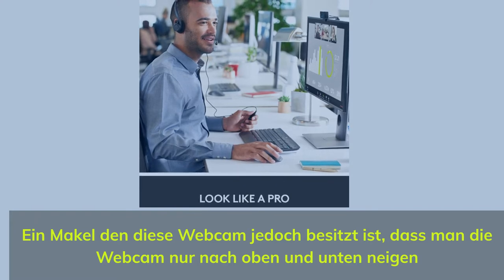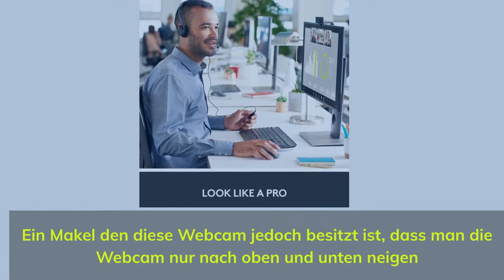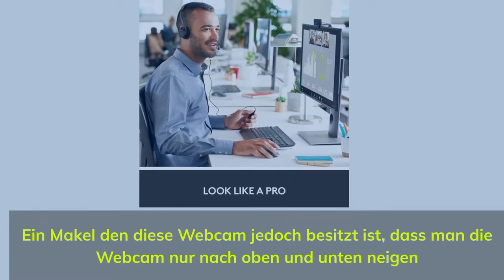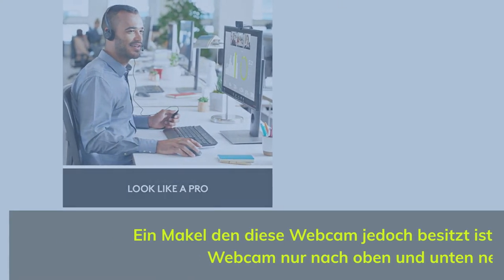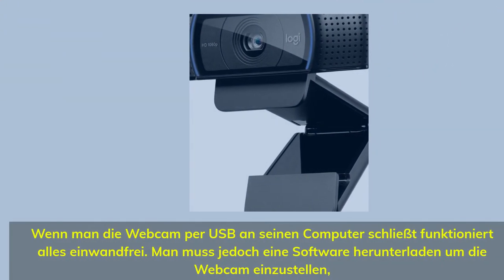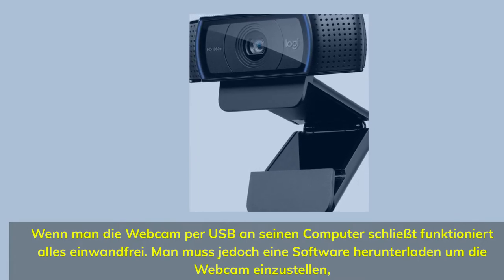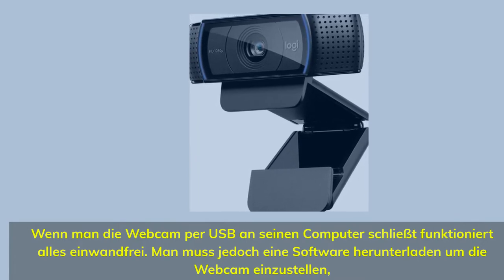The webcam is easy to set up — you can mount it on top of or below your monitor. When you connect it via USB to your computer, it works plug-and-play without needing to install any software.